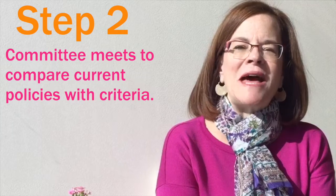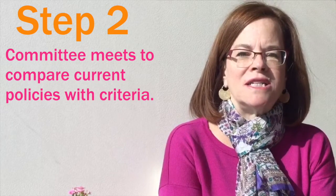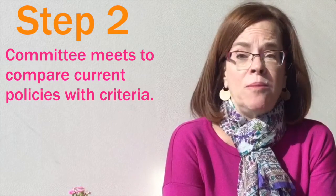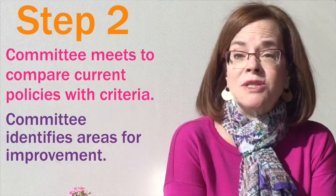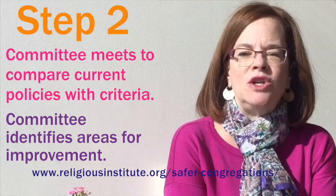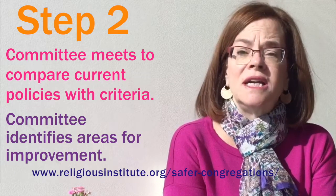In step two, that committee downloads the assessment form on the Sexually Safer Best Practice site and starts comparing your current policies with the 18 criteria of the program, or in the case of a small congregation, 14 criteria. Look and see which criteria you already have in place — I'm guessing you probably already are doing a number of things that are specified. But there are also probably some other areas that need improvement, or perhaps you need to begin new policies in those areas. On the website you will find examples of the kind of policies you want to implement in your congregation that are considered best practice. There'll be lots of help on the website as you start looking at what policies and procedures you should have in your congregation.